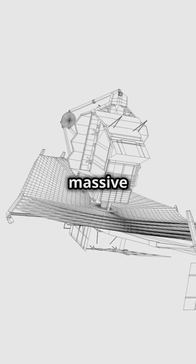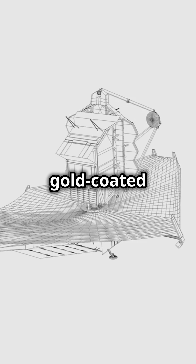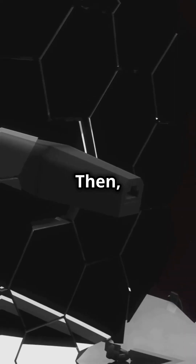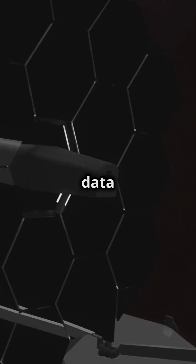How? Its massive mirror, made of 18 gold-coated segments, collects faint light from the farthest stars. Then its super cool sensors turn this light into data we can study.